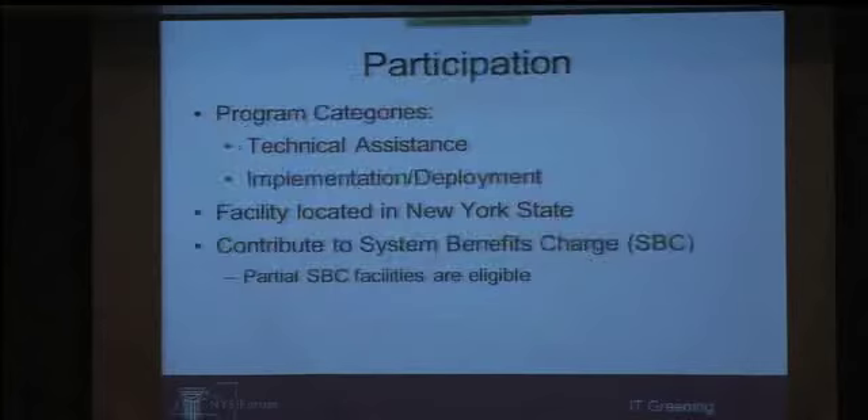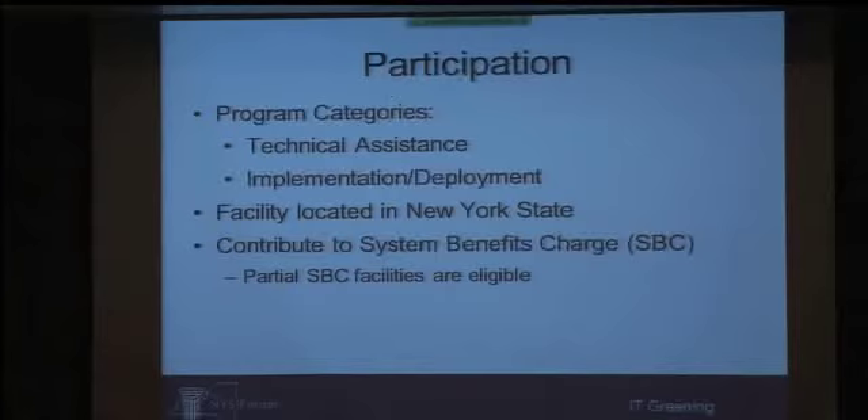Now I'll get into actual details of the programs and how you can participate. I'm focusing on two program categories: technical assistance and implementation or deployment incentives. Two fundamental criteria for participation: it's got to be in New York State, and you have to contribute to the System Benefits Charge — or SBC for short. The SBC is basically a surcharge on the delivery portion of your utility bill. Not everybody in New York State pays it, so only people who pay into it are eligible to reap the benefits.